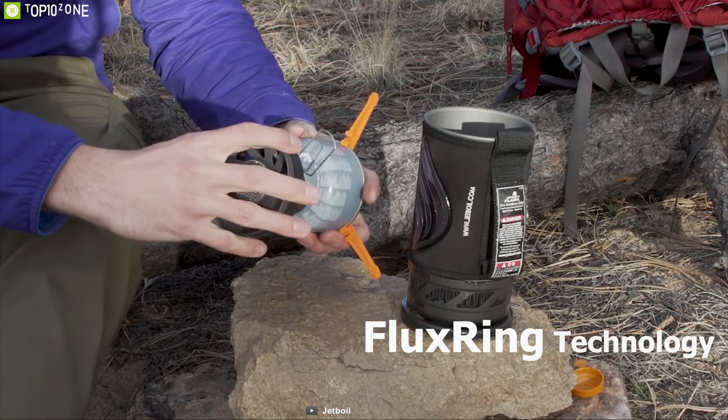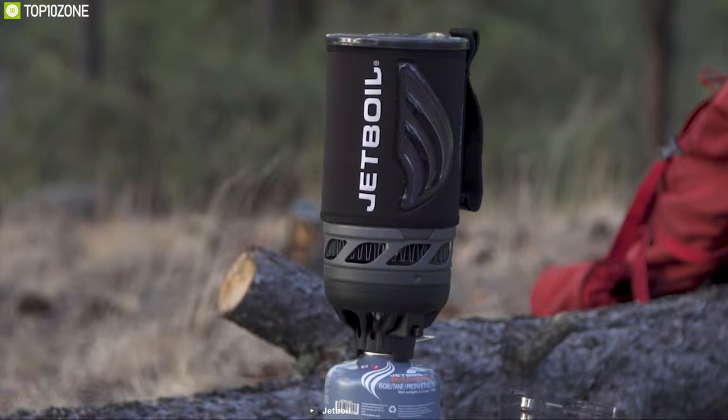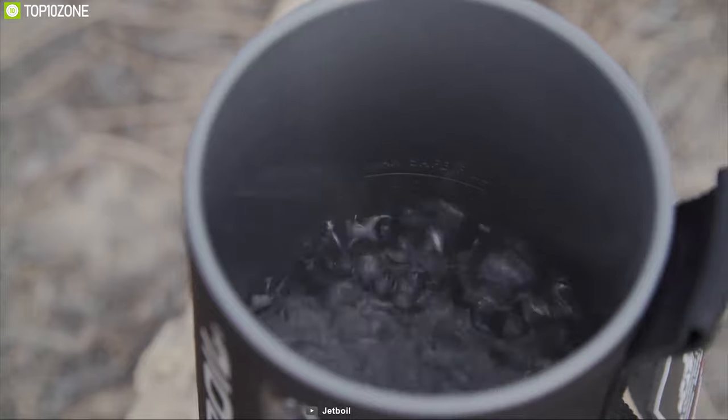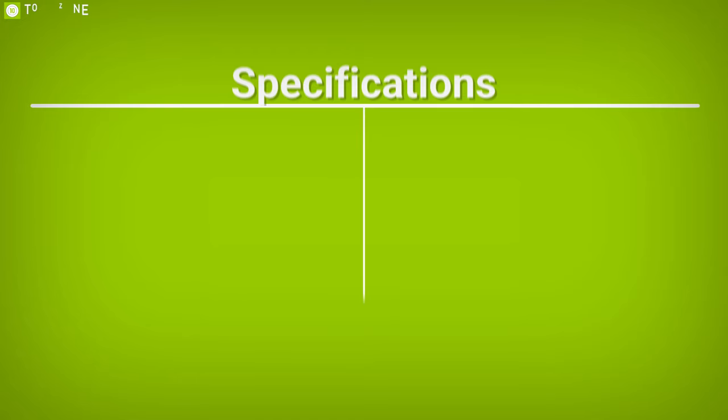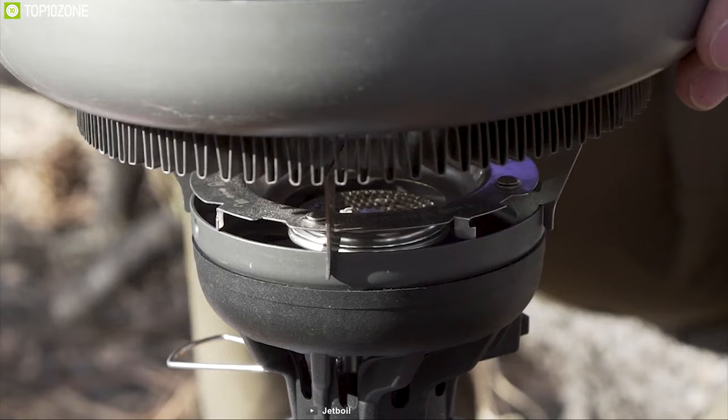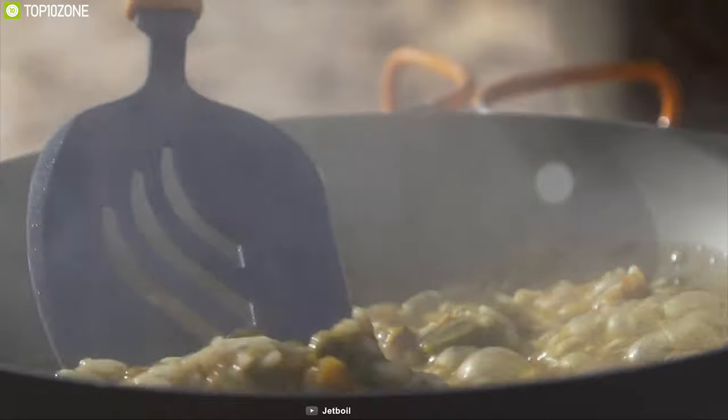Equipped with flux ring technology, it reduces boiling time with half the fuel consumption of traditional systems, which makes it super efficient to use with limited fuel outdoors. The Jetboil Flash is the ultimate all-in-one backcountry cooking system, perfect for your outdoor hiking trip.